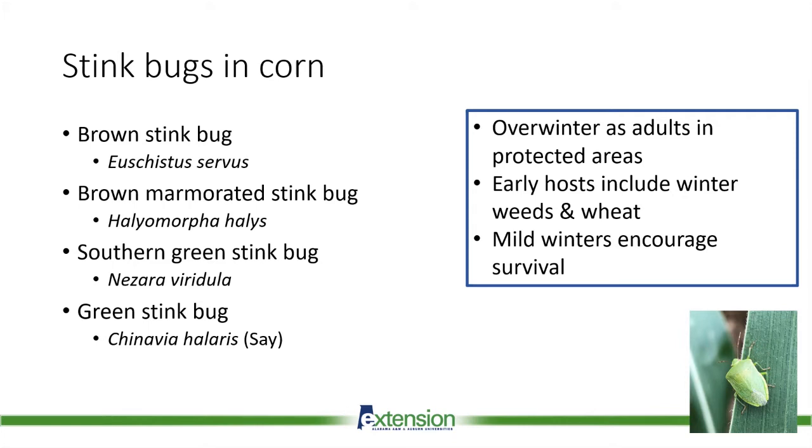Stink bugs overwinter in protected areas — think woodlands, leaf litter — and for some like the brown marmorated stink bug, they spend the winter in structures like barns and people's homes. Insects are cold-blooded, so their entire life cycle is dictated by temperature. A very cold harsh winter may lead to higher stink bug mortality and cause them to come out of overwintering slower in the spring. On the flip side, a warm winter will increase their survival rate and allow them to come out earlier to begin feeding and reproducing.